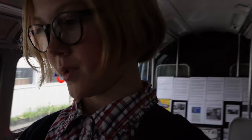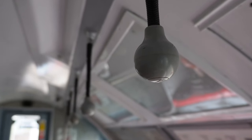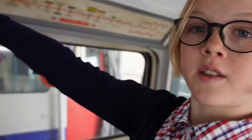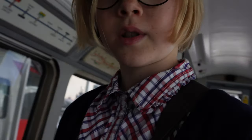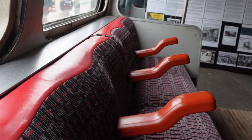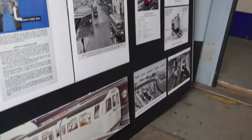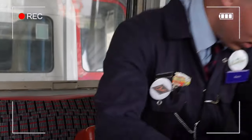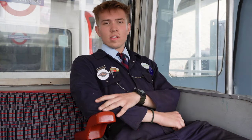I'm going inside the non-refurbished train. Here we have some major differences: the old seat moquette pattern, strap hangers which you can't see anywhere on the Underground anymore, some old tube maps in a very Harry Beck style, and some old red armrests.